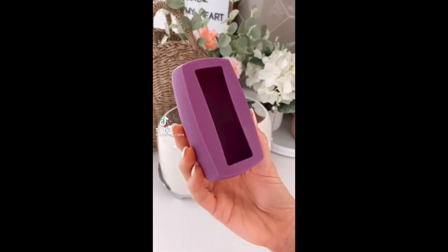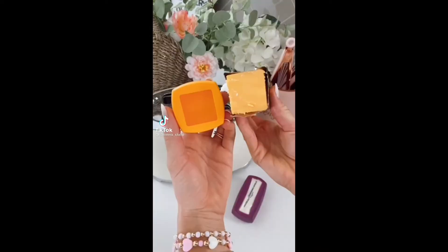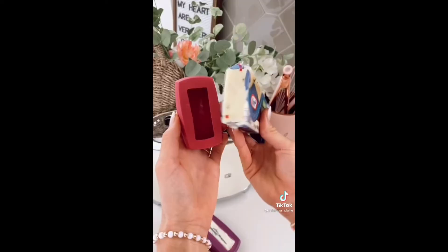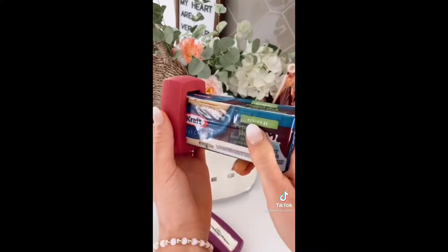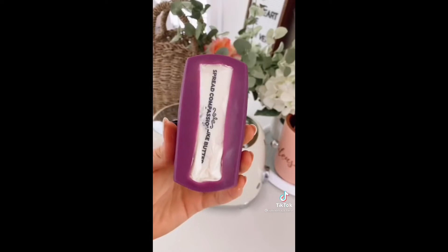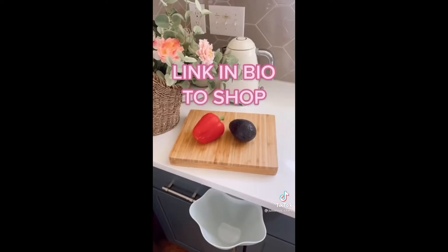Amazon kitchen favorites. This five-piece silicone food hugger set is perfect for saving second halves of your butter and cheeses. The set is designed with a tight seal that prevents dairy products from going bad and is a safe alternative to plastic wrap. They are dishwasher safe for cleaning. Link in bio to shop.